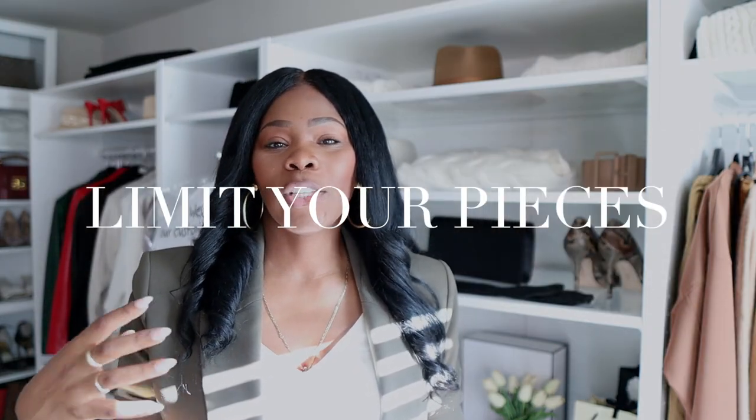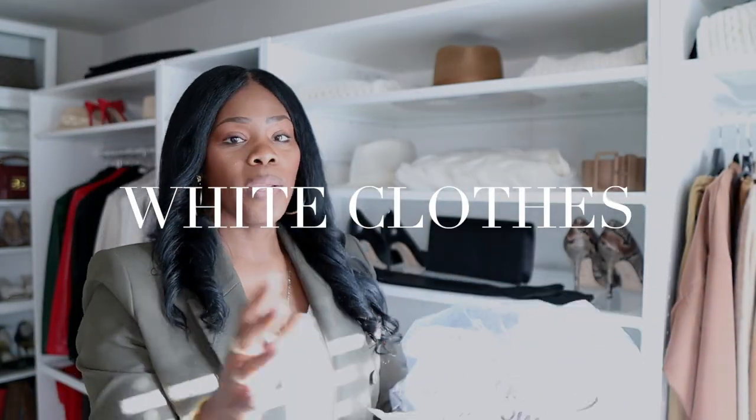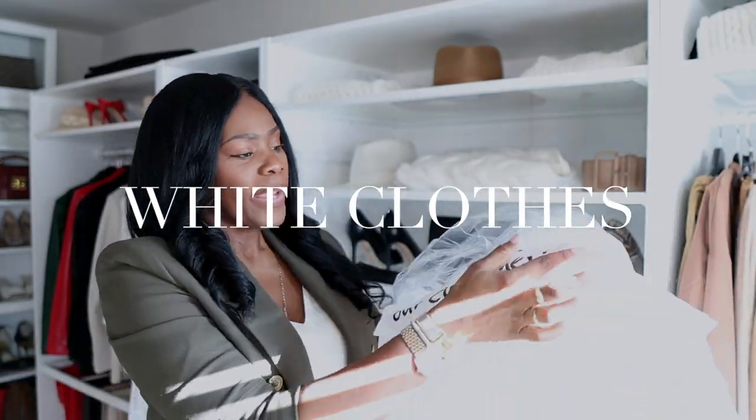Another tip: try not to take so many things at once, because I think this is where they get a little lazy. The first thing I love to take is anything that is white — white shirts, white button-up shirts.